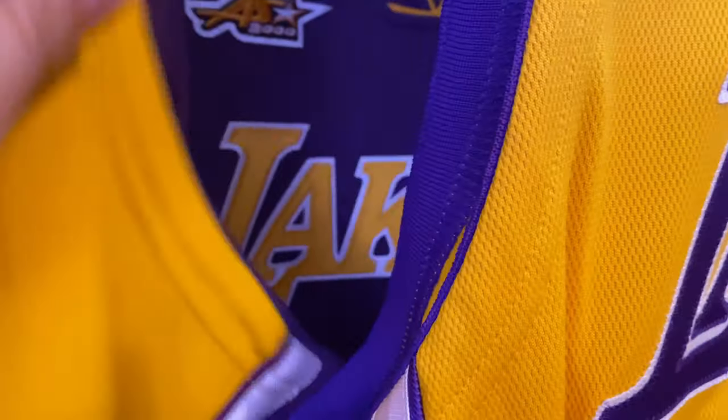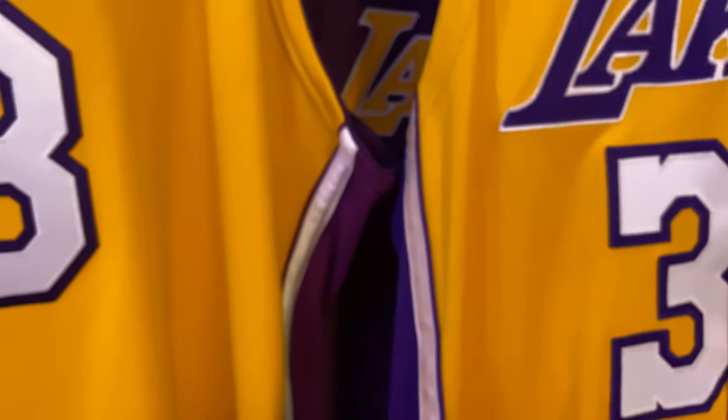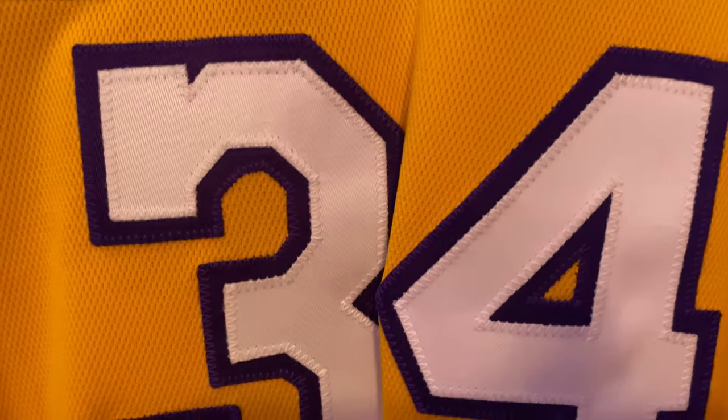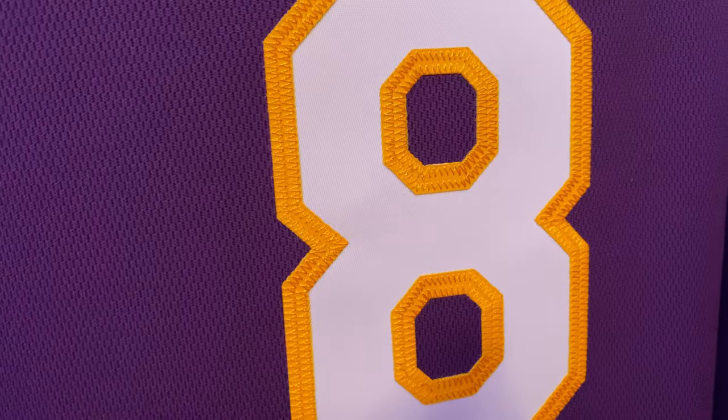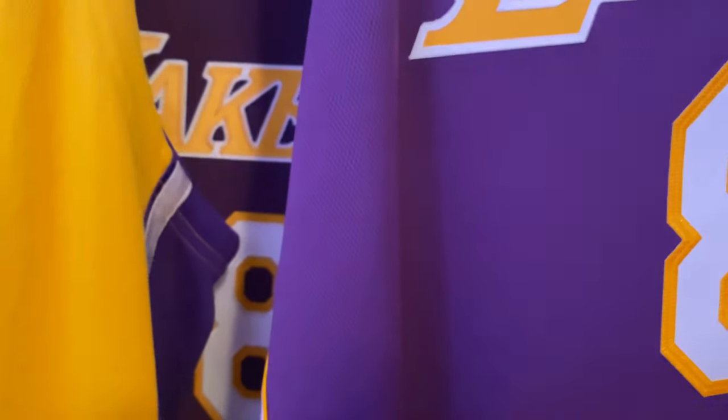So now we go to the double stitched. Remember I was telling you earlier what true double stitching looks like? That's what it looks like — you see the purple and the white. Same there, same on the number. So the only true double stitched Mitchell & Ness jersey is this one here. We looked at the mesh, the purples, the yellow. We had the double stitch number here, and again we had the double stitch number here that represents the 99 season. So which one is it — a single twill with the outline, or a double stitch twill against the jersey? That is what I'm trying to figure out.